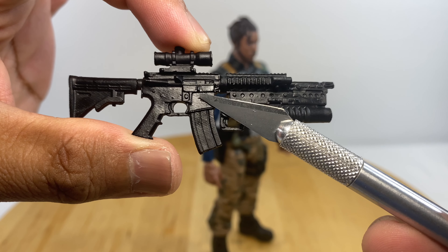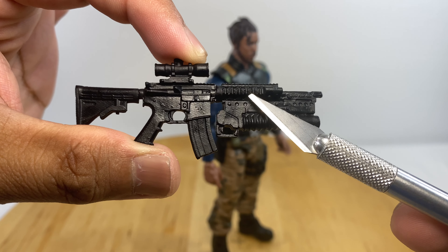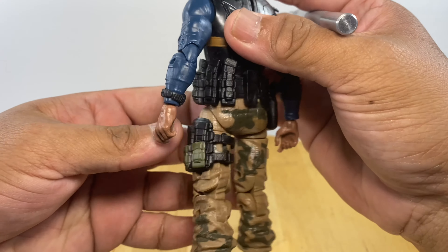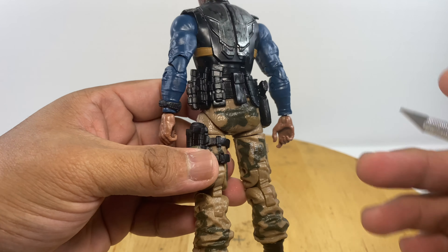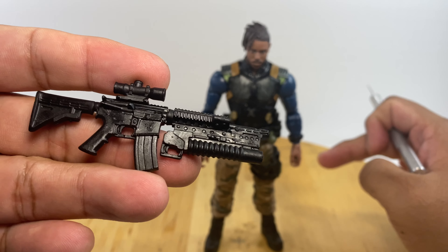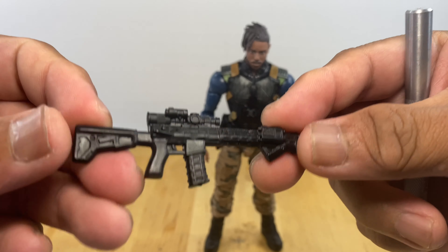We have seen this with many previous releases like the Punisher and other figures — this is an M4 with M203, an AR-15 with an M203 grenade launcher. But if you examine the battle belt, it does not have pouches to store M203 or grenade rounds, only hand grenades. So if you want to change this rifle, go ahead and use other 1/12 scale accessories.